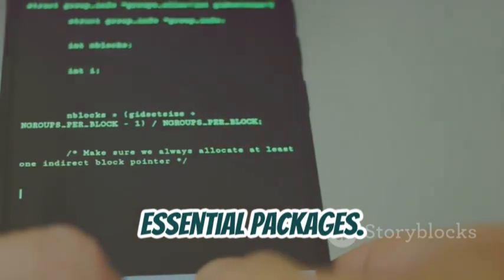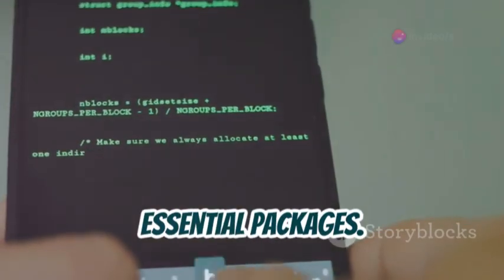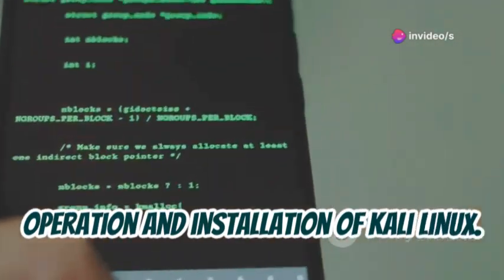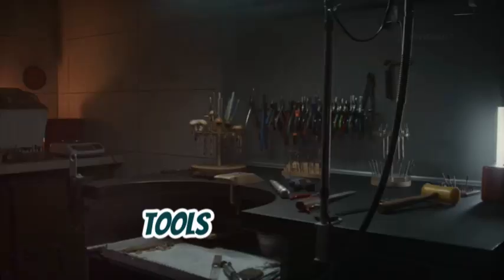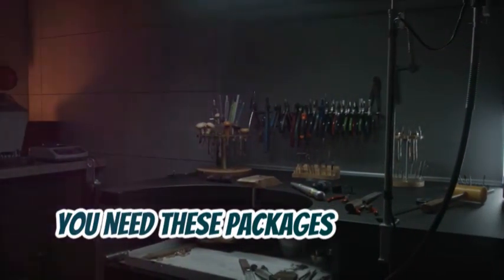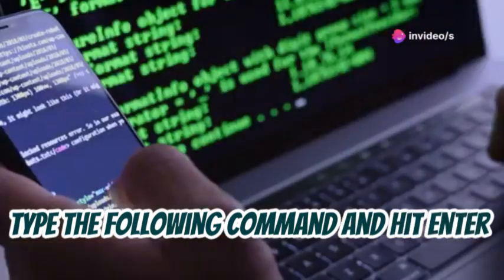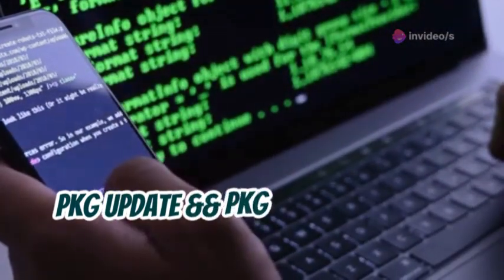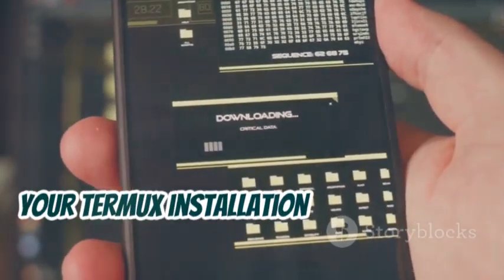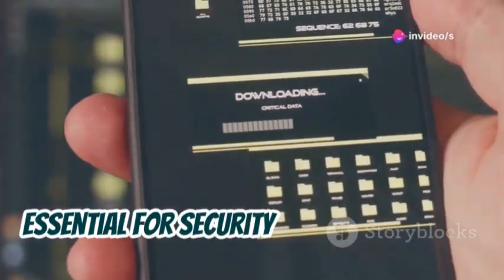Before we install Kali Linux, we need to update Termux and install some essential packages. These packages are crucial for the smooth operation and installation of Kali Linux. Think of these packages as the essential tools in a toolbox — just like you need the right tools to fix a car, you need these packages to ensure everything runs smoothly. In the Termux terminal, type the following command and hit enter: pkg update && pkg upgrade. This command will update all the existing packages on your Termux installation to their latest versions. Keeping your packages up to date is essential for security and performance.